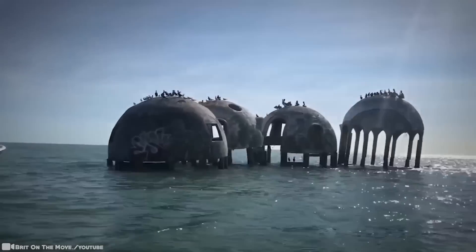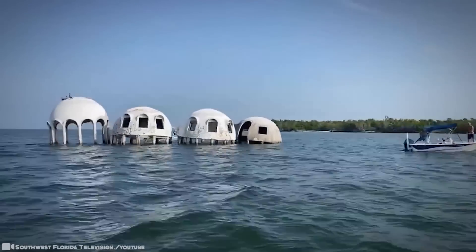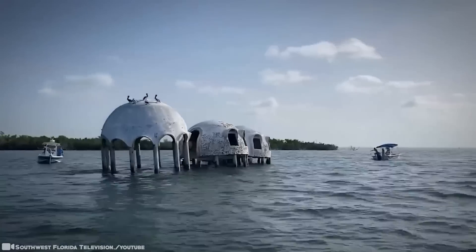Sounds ideal, right? But by 2007, the house's foundational pillars were permanently underwater. The ruins now serve as a reef with diverse marine life.